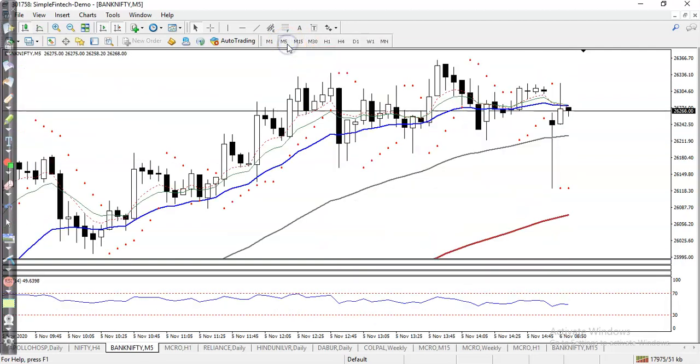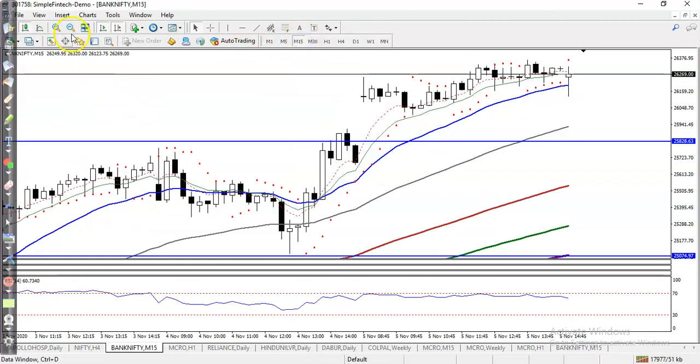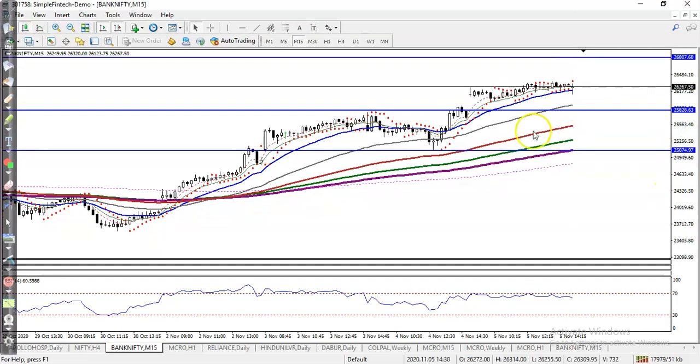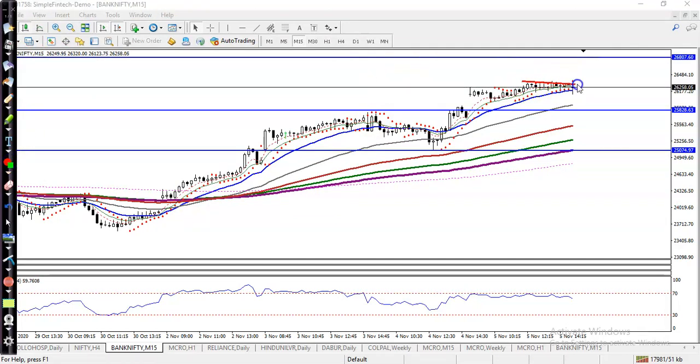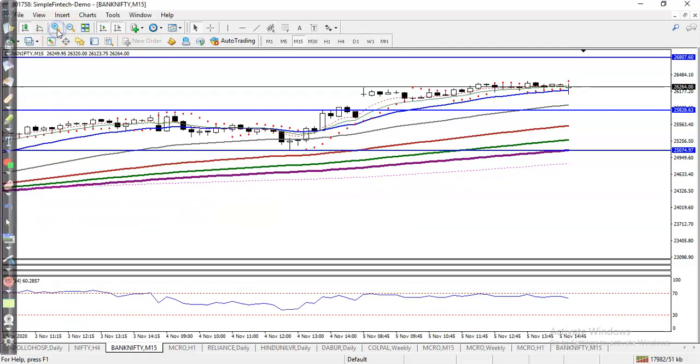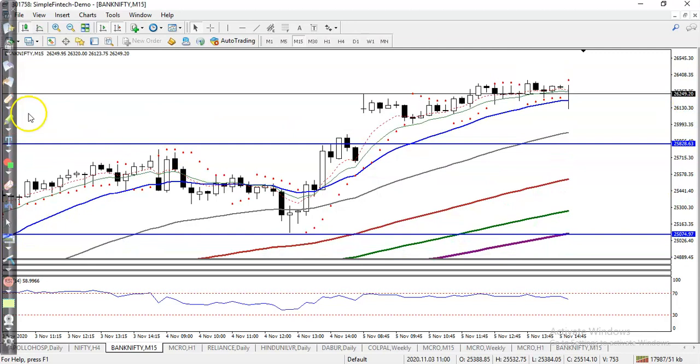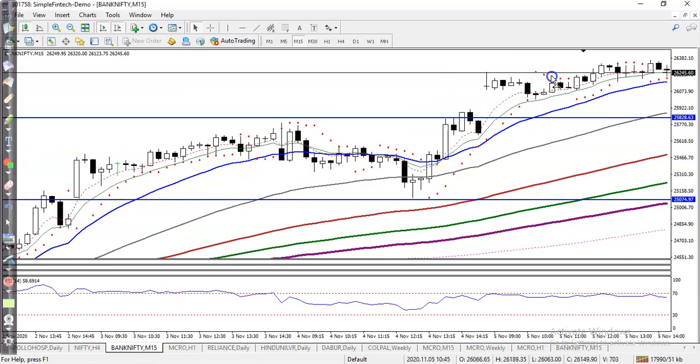I mostly use the 15-minute chart. Here I can see this is a higher point, and there are multiple rejections. Price is again and again rejecting this level — you can see it clearly.